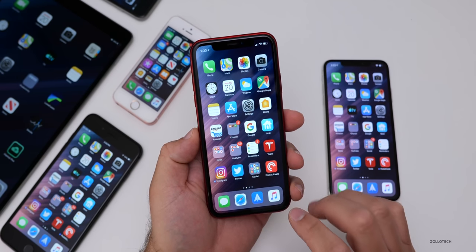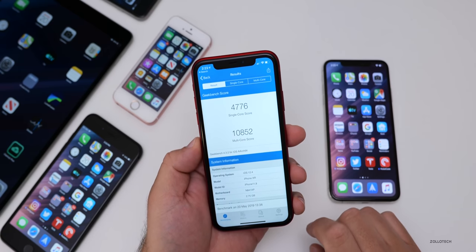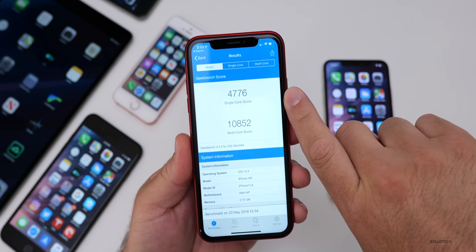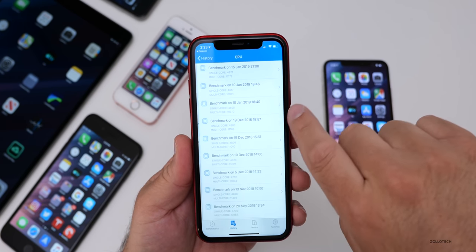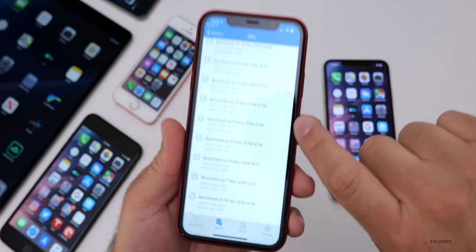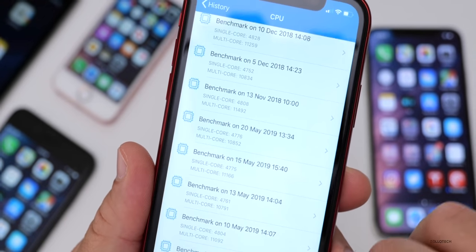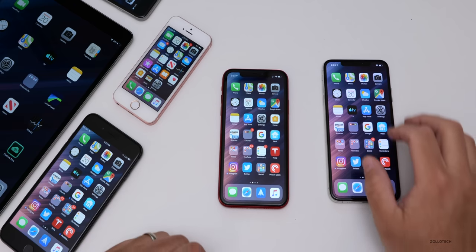Now let's talk about the Geekbench scores. On the XR, we have 4,776 for single core and 10,852 for multi-core. Looking at the history, five days ago it was much faster — I ran this not too long after updating, so it can go up over time, but it went down a little bit here. On the XS Max, it was quite good.